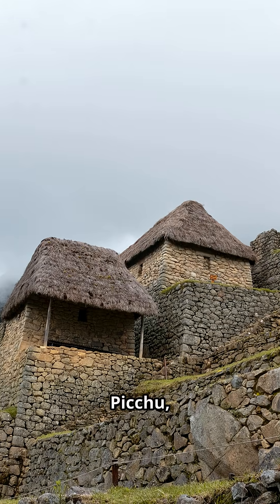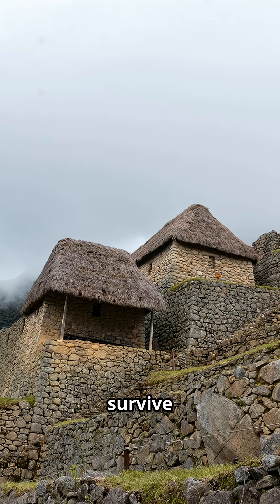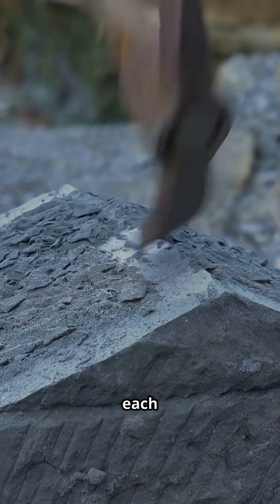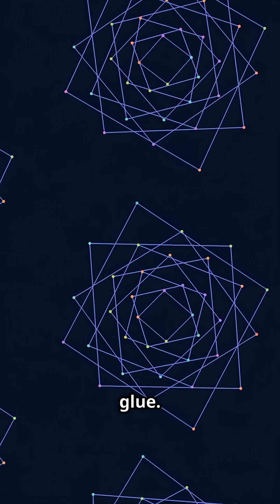At Machu Picchu, the Incas carved and placed stones so perfectly that walls survive earthquakes that would crumble modern buildings. They used hard rocks like granite, shaping each block to interlock with its neighbor, creating stability by geometry — not glue.